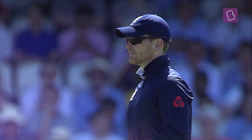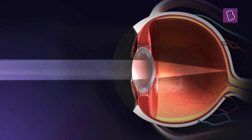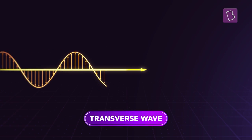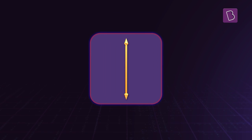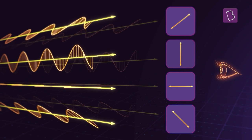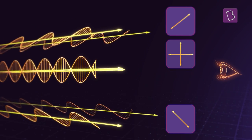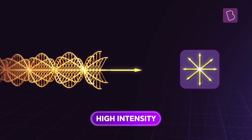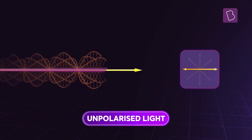Sitting behind a cricketer's sunglasses is the eye, and we see only when light enters the eye. Light, as we know, is a transverse wave, and the light entering the eyes comes in from multiple sources, giving it high intensity. This light that is in various planes is unpolarized light.